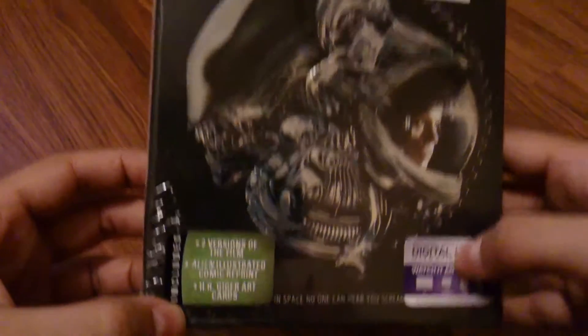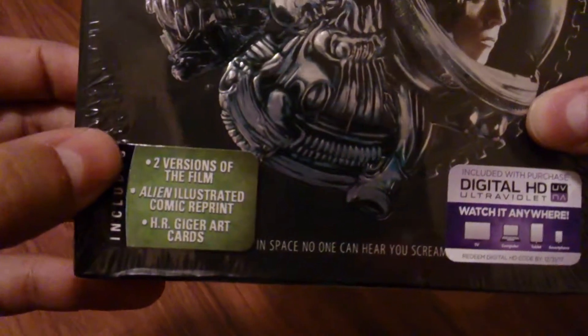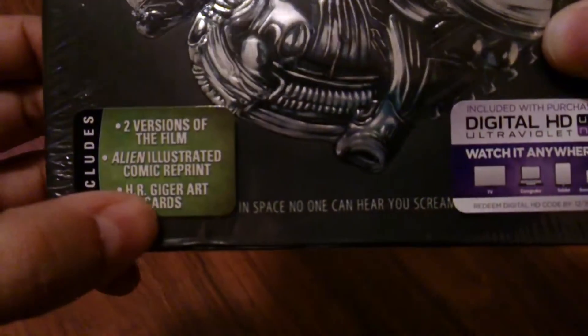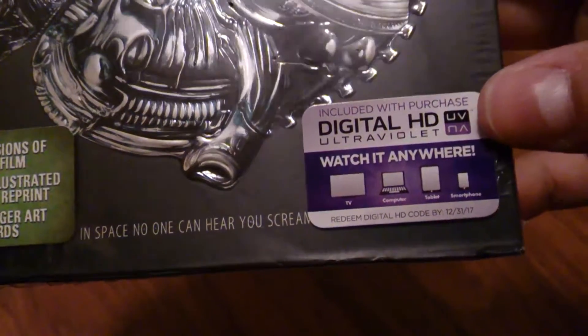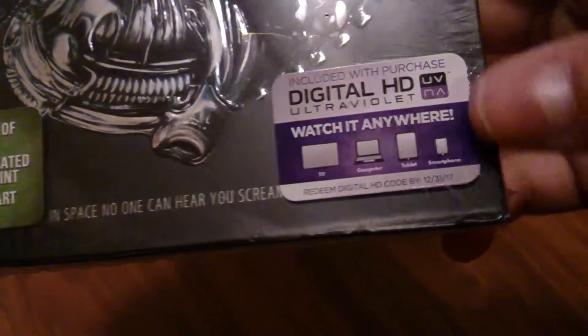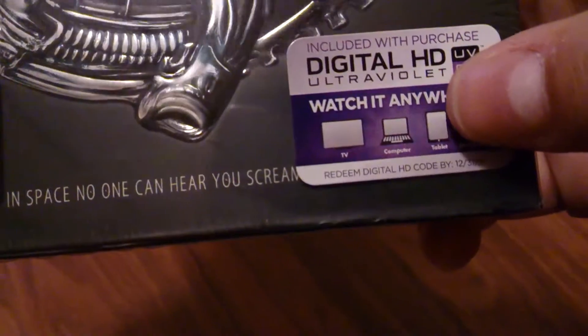Looking at the front, it seems like we have two versions of the film, an Alien Illustrated Comic Reprint and H.R. Giger art cards. And of course, included with the purchase is a Digital HD Ultraviolet — watch it anywhere. It does seem that we can watch it on TV, computer, tablet, smartphone.